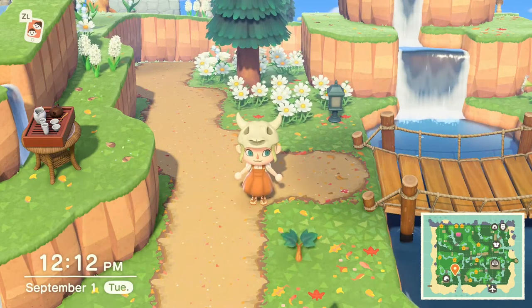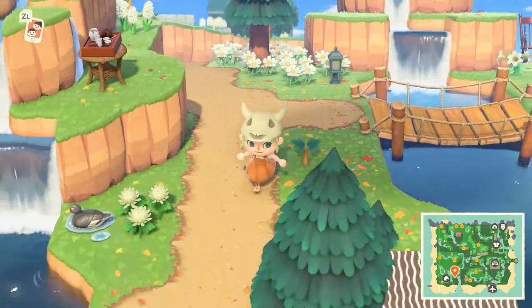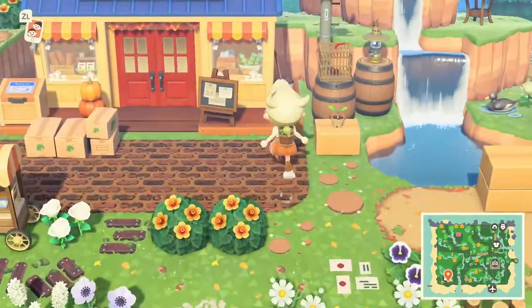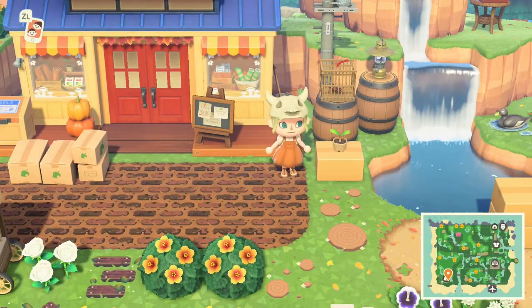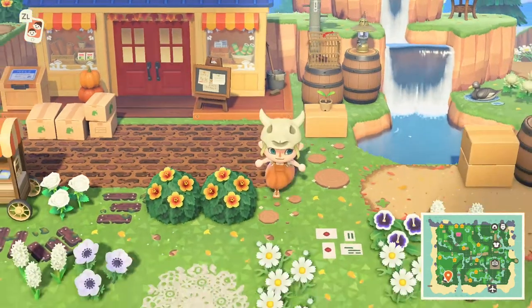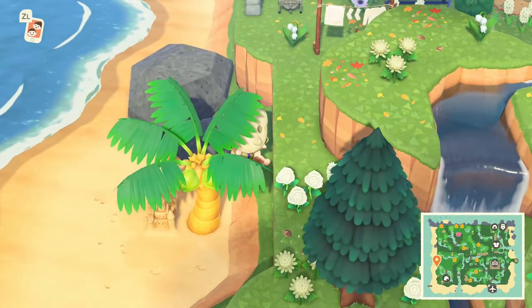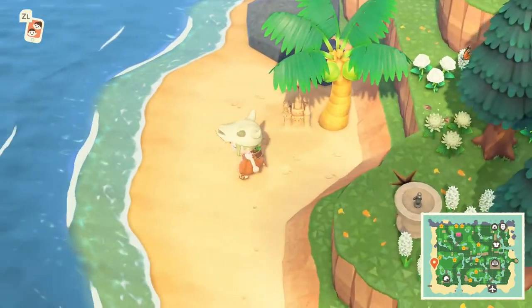You're also going to notice new fish, bugs, and diving creatures on your island. You'll find the arrival of creatures like the bell cricket, seen here in a little wicker cage. You're also going to start to see the beautiful monarch butterfly fluttering around your island, bringing in all its fall glory.